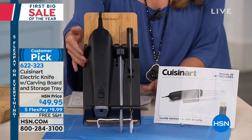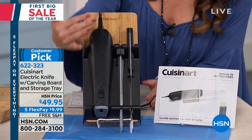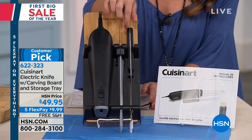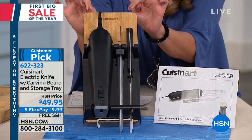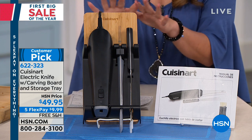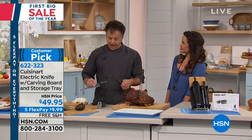What you're getting today is great value: the electric knife with the blade, the serving fork, the storage tray for organized storage, and the cutting board. It's $49.95 — a great gift for somebody as well — with free shipping and five flex payments. Eric, we have a caller.